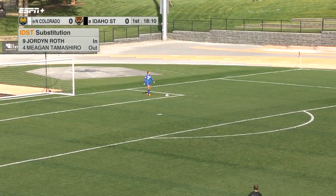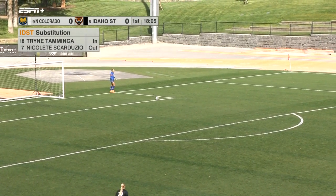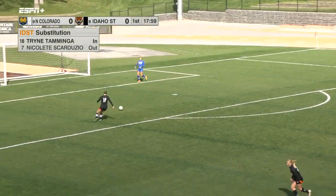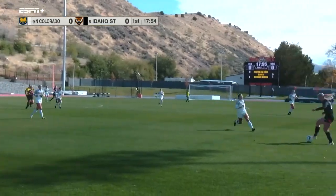Checking in for the Bengals — another substitution here. Trent Taminga checking in for Idaho State for Nicolette Scarduzzi, who had to miss the game on Friday because of yellow card accumulation. Back and ready to go here for the season finale.